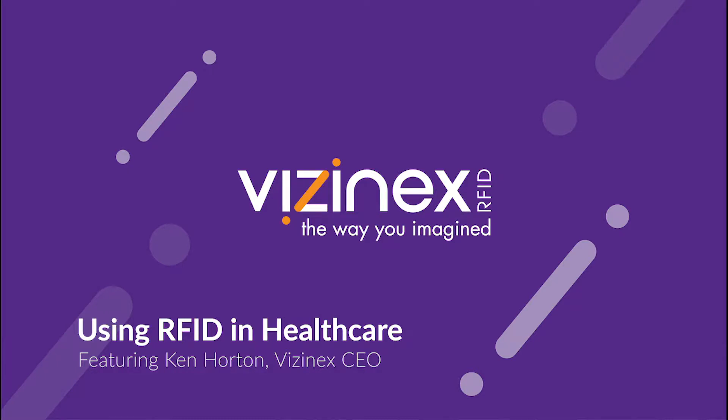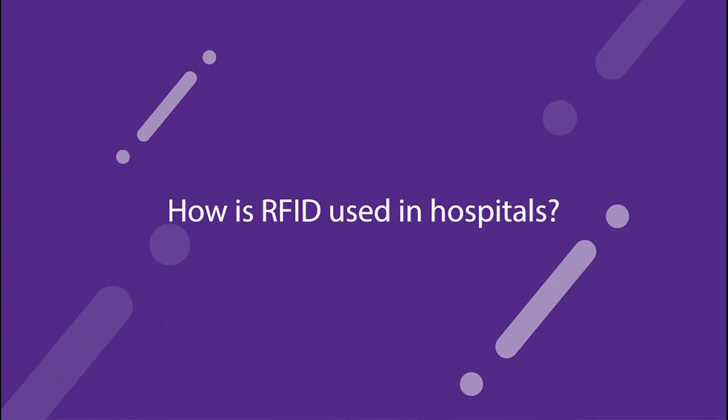We're here today with Ken Horton, CEO of Visinex RFID, to talk about RFID in the healthcare space. Hi, Ken. Good afternoon. Please tell us how RFID is used in hospitals.